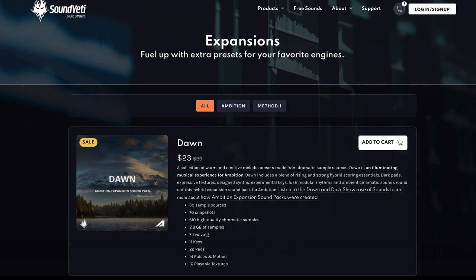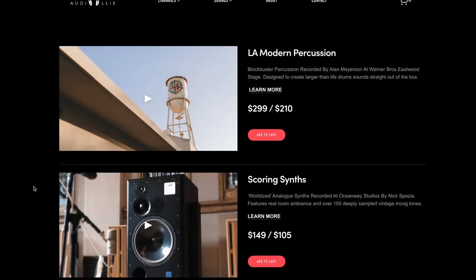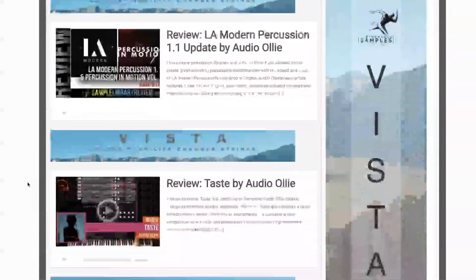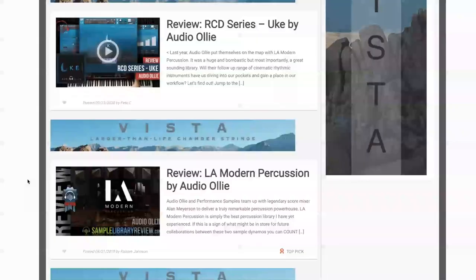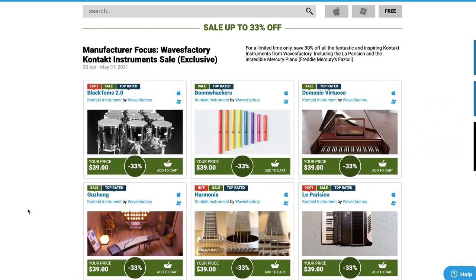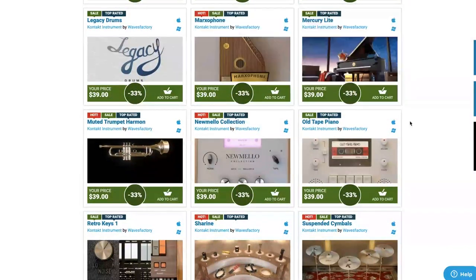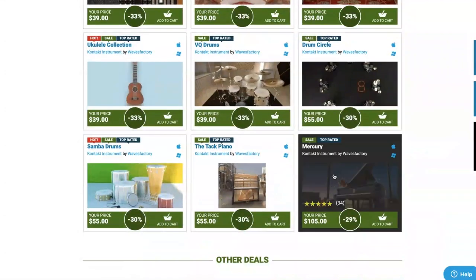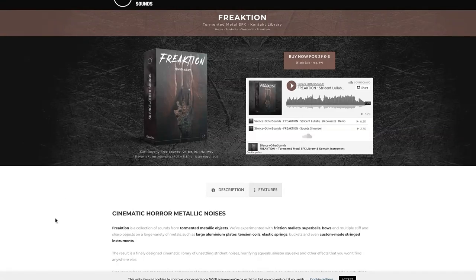Audio Ollie spring sale: 30% off all of their instruments — I'll include a link to Sample Library Review's page with all the news and reviews on those instruments. Plugin Boutique has a Wave Factory sale up to 33% off, including Black Toms, which sound great, their Mercury Light, the big Mercury, and this is Freddie Mercury's piano.